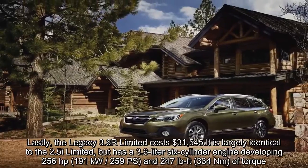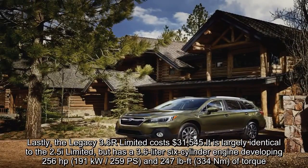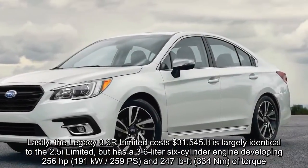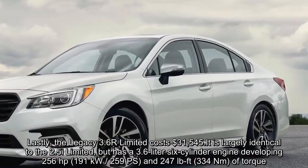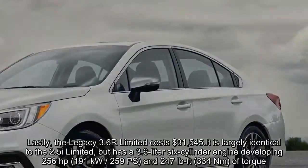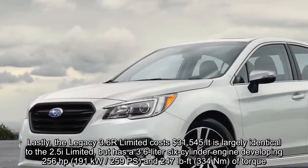The 3.6R Limited is largely identical to the 2.5i Limited but has a 3.6-liter six-cylinder engine developing 256 horsepower, 191 kW, 259 PS, and 247 lb-ft of torque.